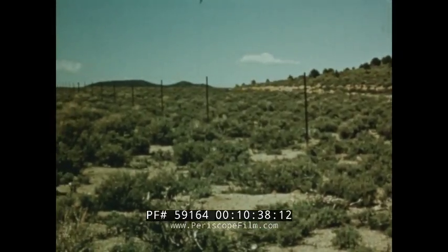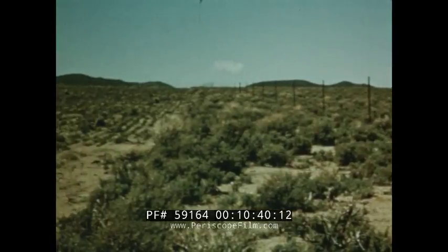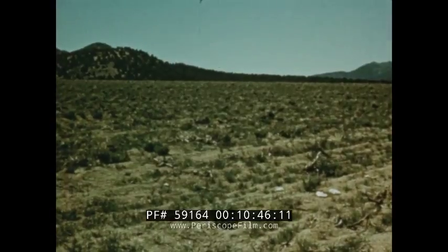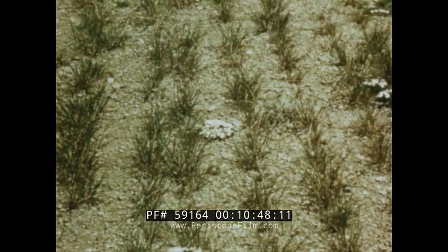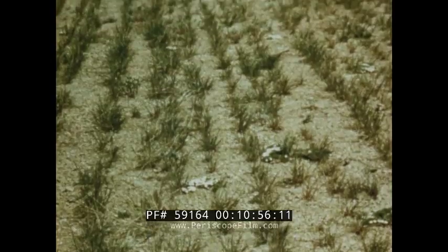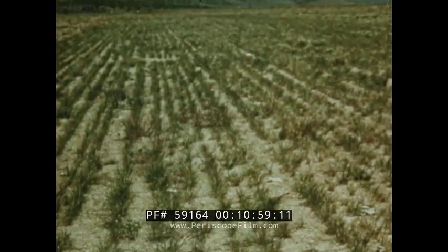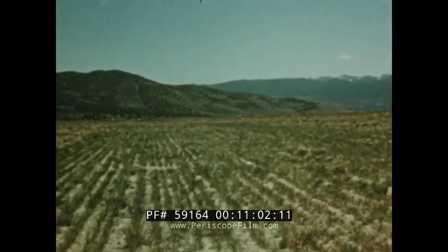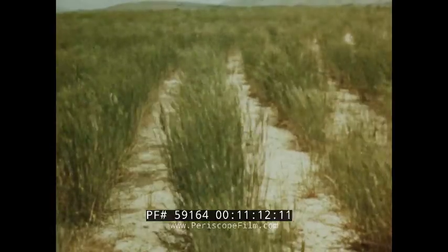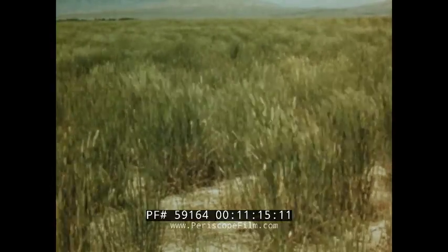Seeding rangeland without providing for proper grazing management is a waste of time and expense. Grass seedlings in dry areas need at least two growing seasons to become firmly rooted. In dry periods, three or even four years may be necessary to establish a good stand before grazing. On most rangelands, about half the current growth should be left ungrazed at the end of the season to prevent moisture runoff and soil erosion. Crested wheatgrass is adapted to areas where temperatures are severe and moisture supply is limited, thriving in areas having as little as 10 inches of moisture annually.